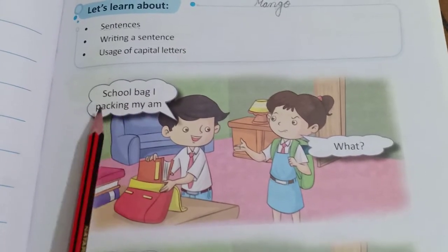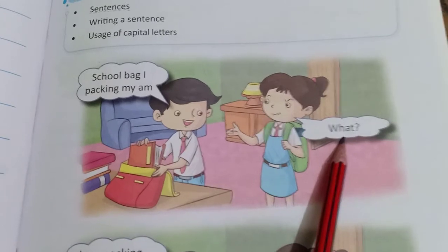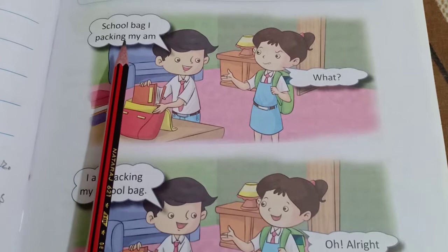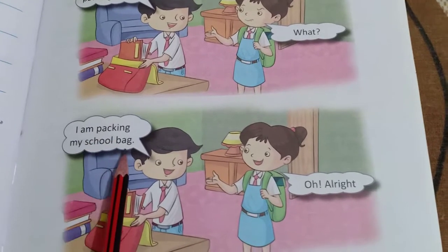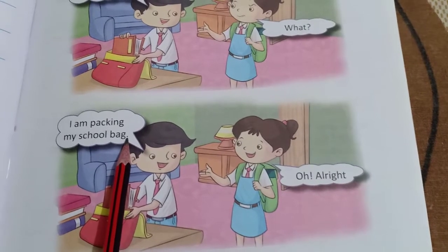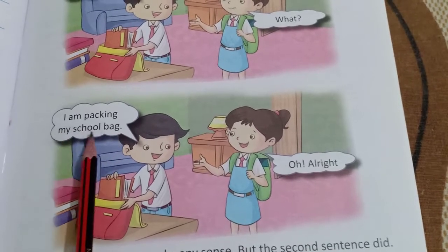School, bag, I, packing my — rearranged gives us: I am packing my school bag. Look at that. The first letter is capital, and the last letter has a full stop. If you have a question, then you will use the question mark. But here there is no question — it is a statement, a simple sentence. So here will be a full stop. I am packing my school bag.